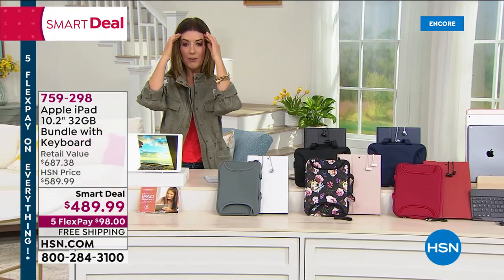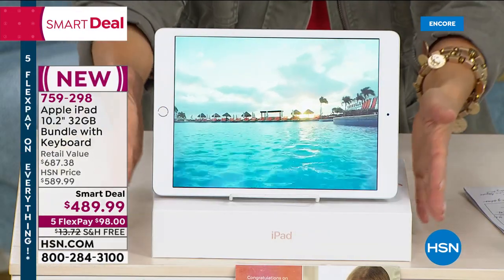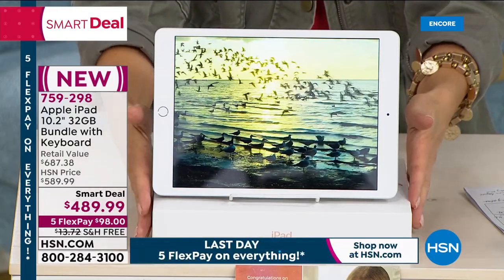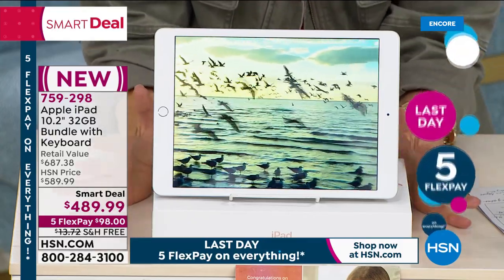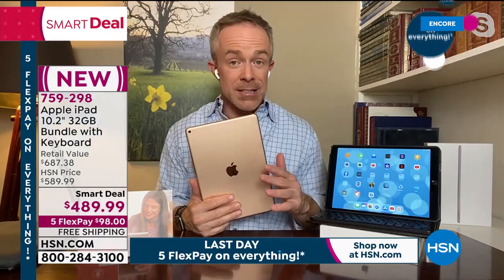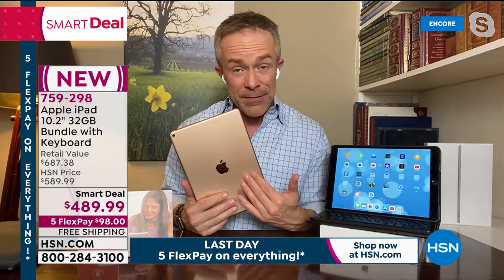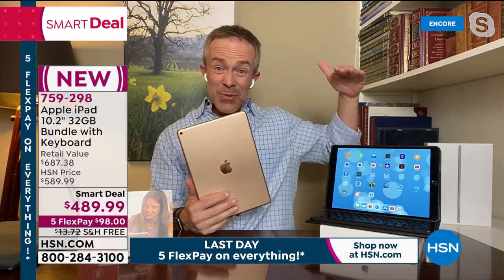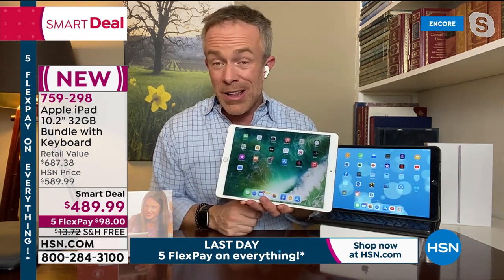Everyone's getting the newest, latest, greatest Apple iPad right out of the box — the full experience. This is not refurbished, this is not two years old — this is their latest. Even in Apple's line of tablets there are more expensive options, but this standard iPad is truly one of their most affordable, and they are not skimping — you still have that full Apple experience.